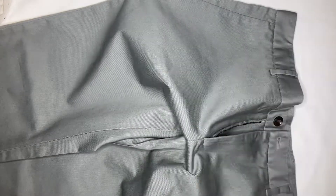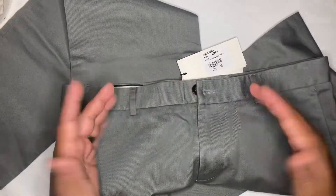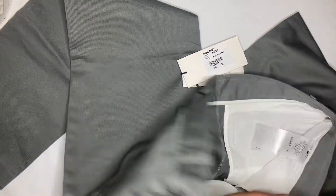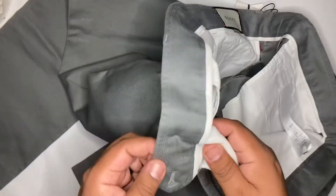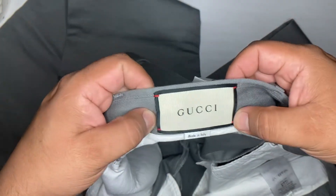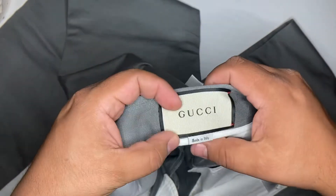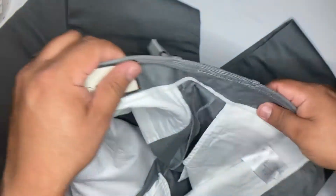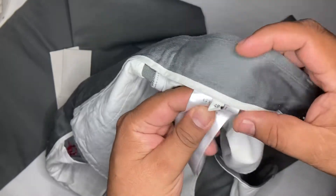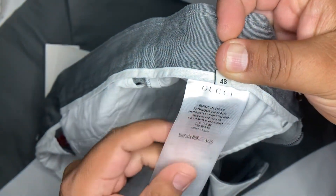Let's look at the inside and go through the labels in case you want to use this video for a legit check — if you want to buy a pair of Gucci pants and want ways to verify your purchase. This particular pair has the Gucci label, which is actually attached to the garment in four areas. A lot of times it's only attached with red thread at the top and bottom. Made in Italy. The back of the label and the wash tags are there under the size, and it has a Gucci logo on it — Made in Italy.